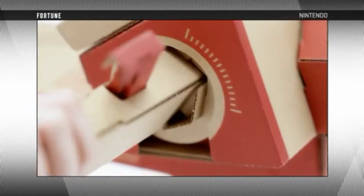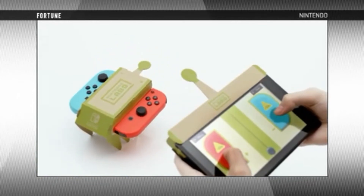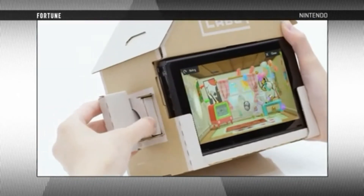In the first kit, called the variety kit, Nintendo is including one motorcycle cardboard cutout, one house, a fishing rod, two RC cars, and a piano.